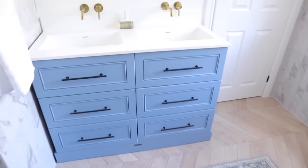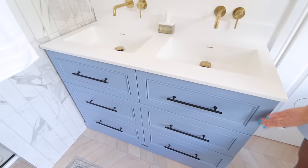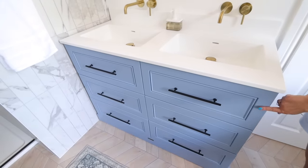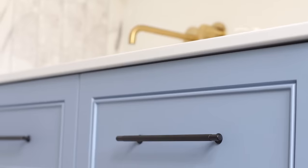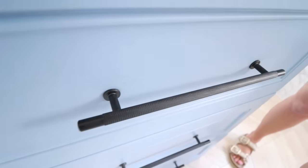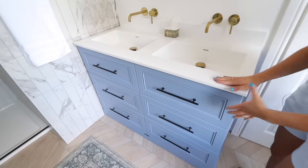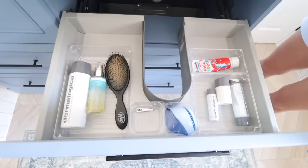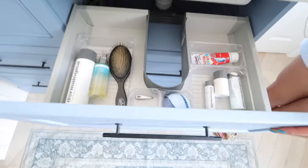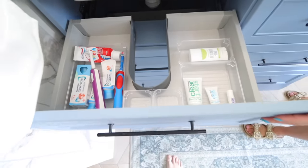Starting with the main beautiful unit — we got these made by a company called Harvey George. We're really pleased with the quality and we got them to match this paint color from the Little Green Paint Company; the color is called James. We sent that to them along with these knurled handles in black, which they fitted. They also did the white worktop. I've been working out the storage — I've got some clear storage boxes from Amazon, and over here there are the boys' toothbrushes and bits so we don't have much left out on the side.